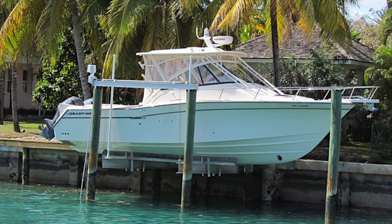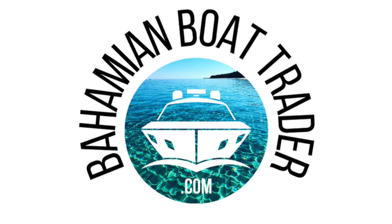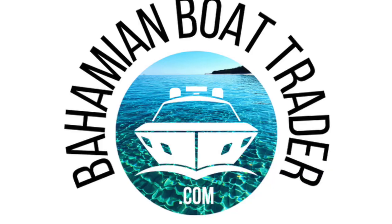Good day. This is Andrew from BahamianBoatTrader.com, your source for buying and selling boats throughout the Bahamas. Today's featured boat is a 2016 33-foot Grady White 330 Express. Let's check this beautiful boat out.